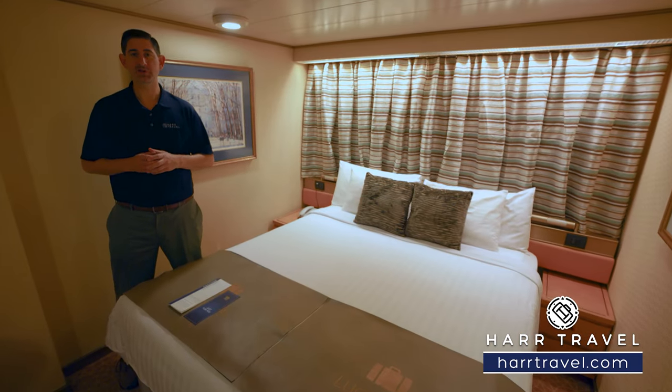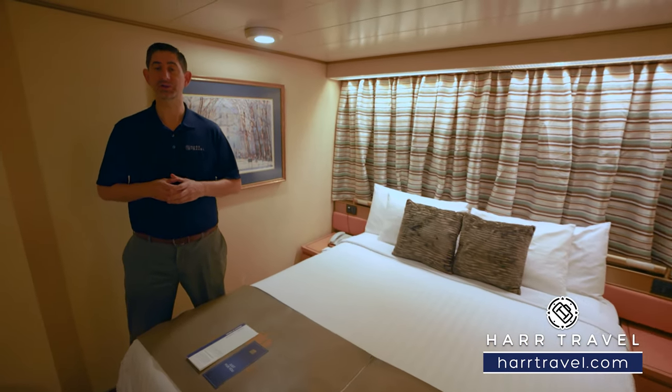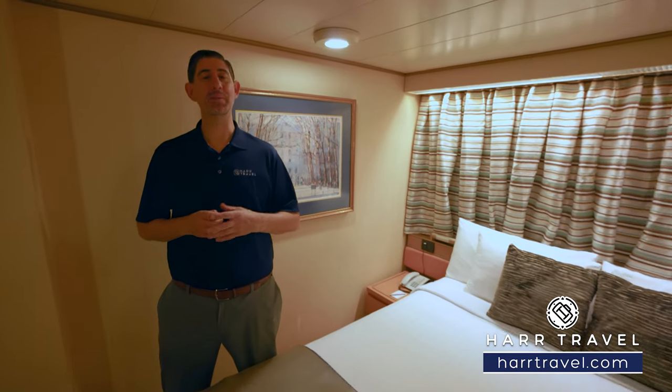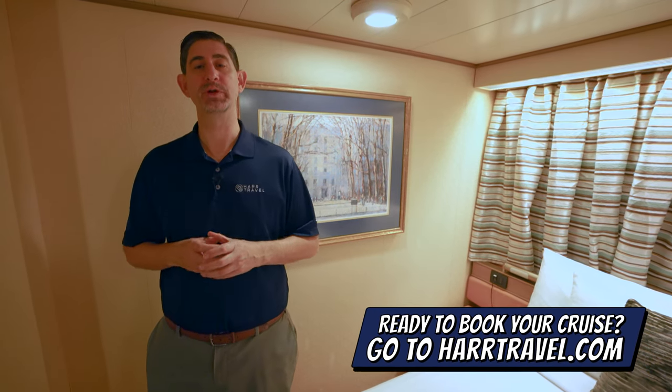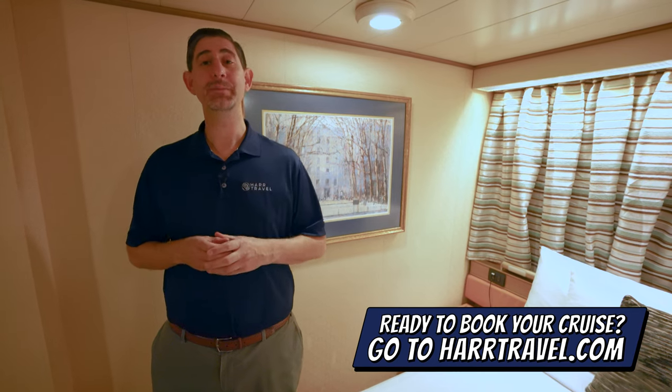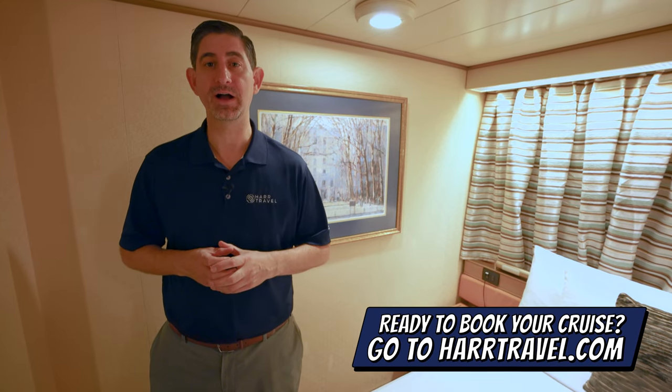Greetings everyone, this is Danny from Hartravel.com, your Holland America cruise experts, and today I'm on board the beautiful Nordam. Now this particular category is an interior stateroom. When you're ready to book this particular room or any room or suite with Princess or Holland America, make sure you do it right on Hartravel.com.